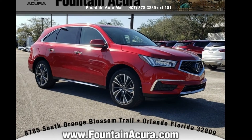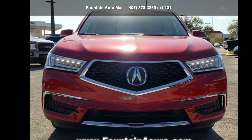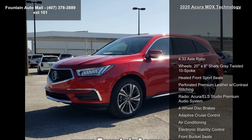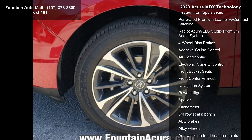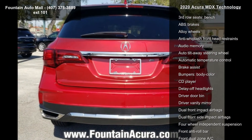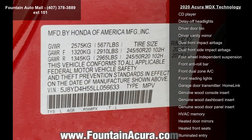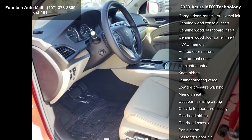Imagine yourself in this Acura 2020 MDX Technology — don't miss this great deal on a luxury vehicle. This vehicle's top features include 4.33 axle ratio, 20x wheels with gray twisted 10-spoke design, heated front sport seats, perforated premium leather with contrast stitching, Acura ELS Studio premium audio system, four-wheel disc brakes, adaptive cruise control, air conditioning.